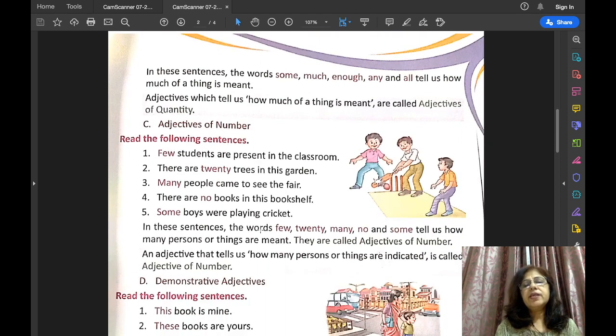The next kind of adjective is adjectives of number. For example: few students are present in the classroom — how many students are present? Few. The word that tells you the answer to the question 'how many' is called the adjective of number. There are twenty trees in this garden — how many trees? Twenty. Many people came to see the fair — how many people? Many. So 'many' is the adjective of number.